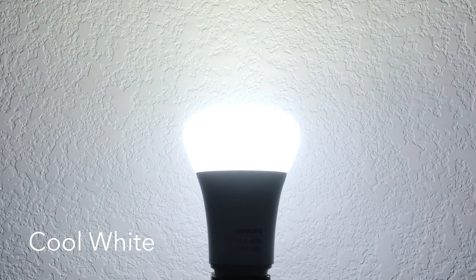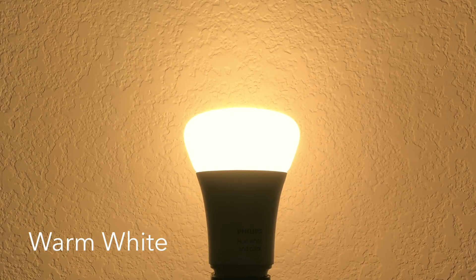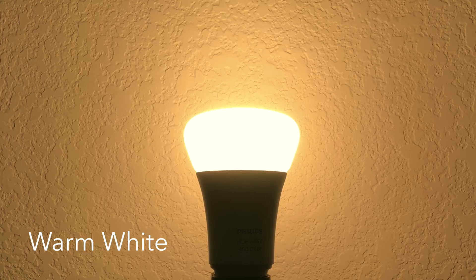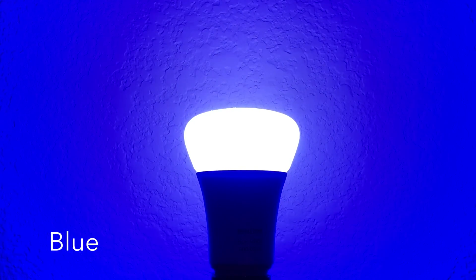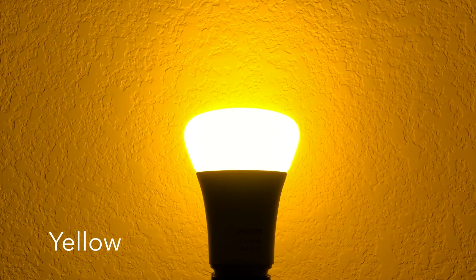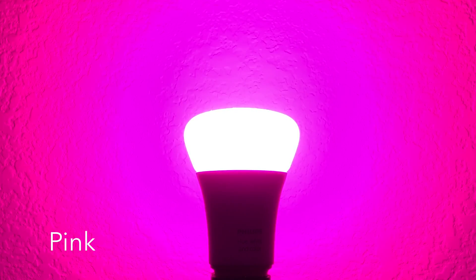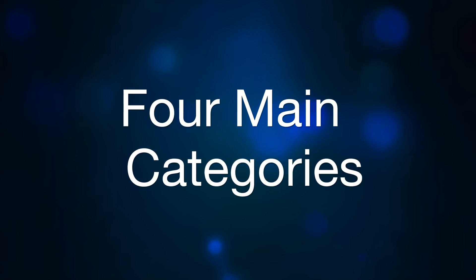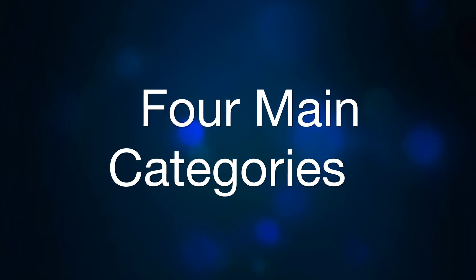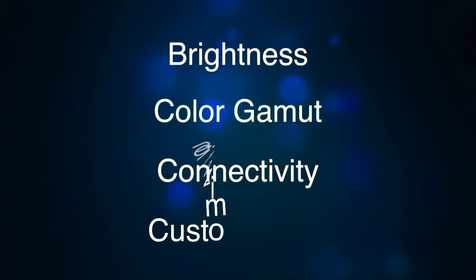These arrangements allow LEDs to produce a wide range of temperatures and hues. To dive into this tech, we will focus on four main categories to consider when assessing the capabilities of the smart lighting market, including brightness, color gamut, connectivity, and customization.